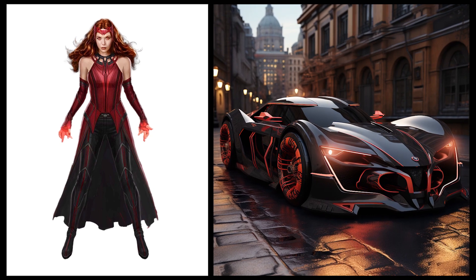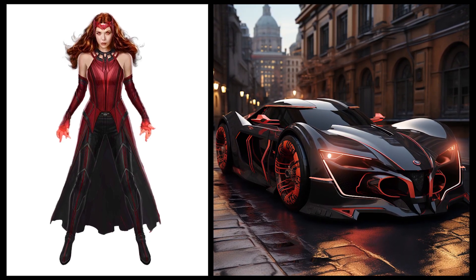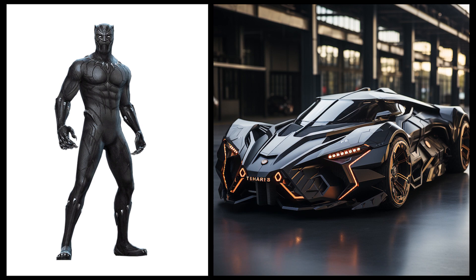Scarlet Witch: this car has a mysterious and elegant design with a vibrant red color that reflects Scarlet Witch's magical power. Black Panther: this car has a sporty and aerodynamic design with a dominant black color that reflects Black Panther's speed and strength.